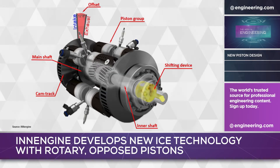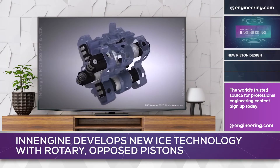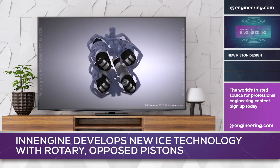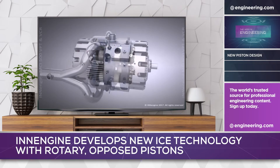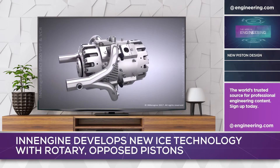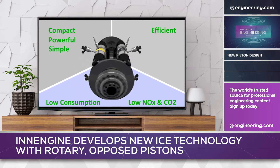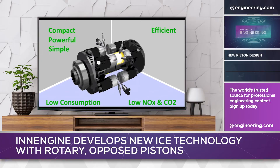Gasoline direct injection is used, and the charge is spark-ignited. The system is effectively a two-stroke design with an innovative mechanical coupling to the output shaft. The clever cam track system not only eliminates the crankshaft, but by phasing the cam tracks relative to the output shaft in the manner of current variable valve timing technology, the system can create variable compression ratios, which opens interesting possibilities for engine load management, control of spark knock, and emission controls.